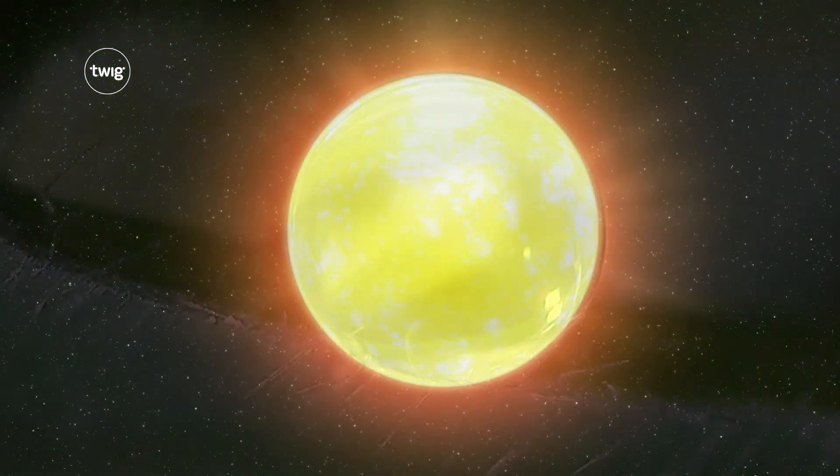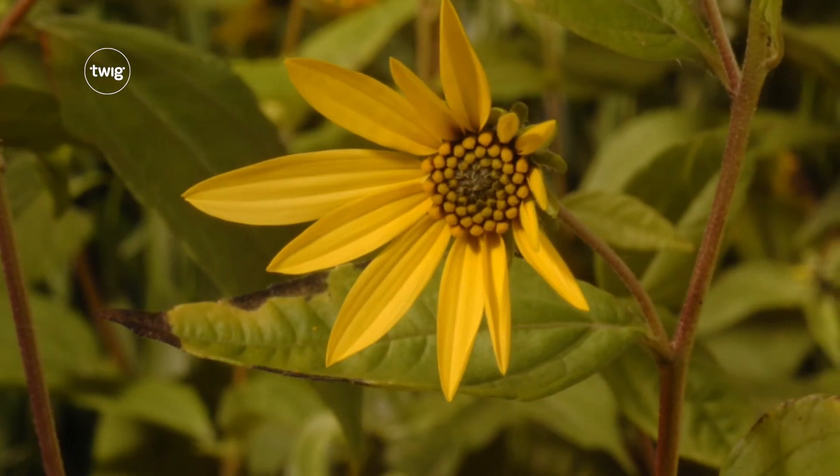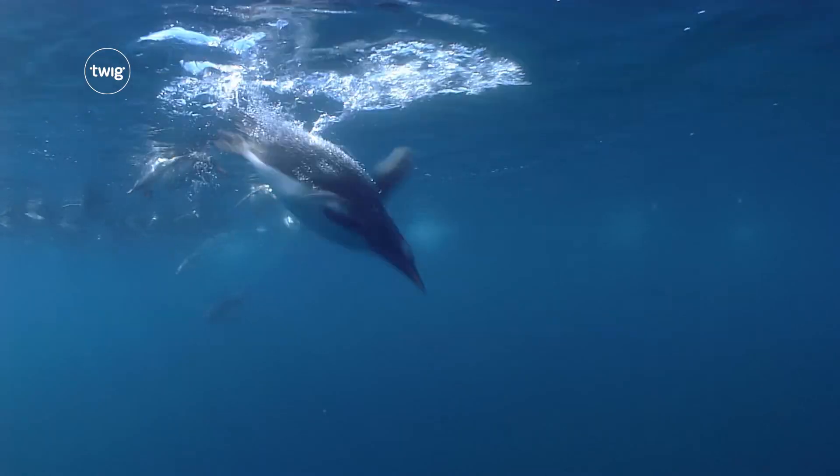From the very smallest things to the very largest, Twig Science prepares your students for amazing adventures.